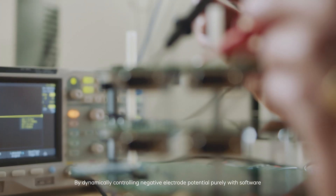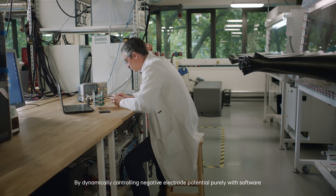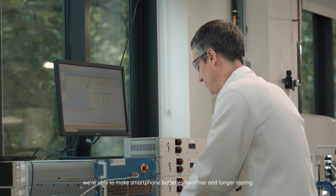By dynamically controlling negative electrode potential purely with software, we're able to make smartphone batteries healthier and longer lasting. Through our three-year collaboration with OPPO, we've matured the technology and achieved a world-first innovation in battery performance together.